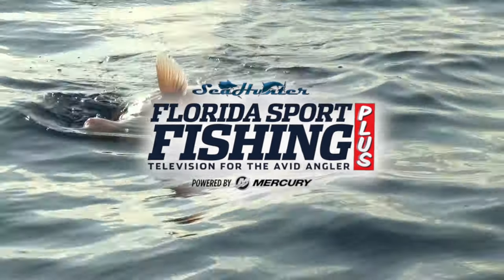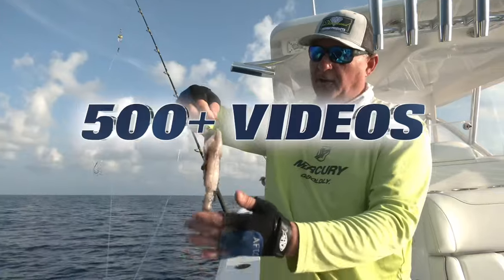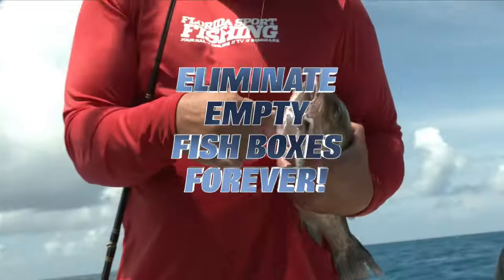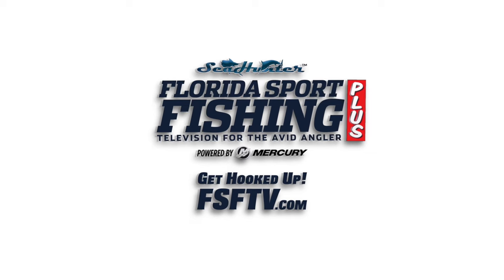Words alone aren't enough — I guess I just need to take everybody fishing. We'll see you out on the water. Yeah, baby!